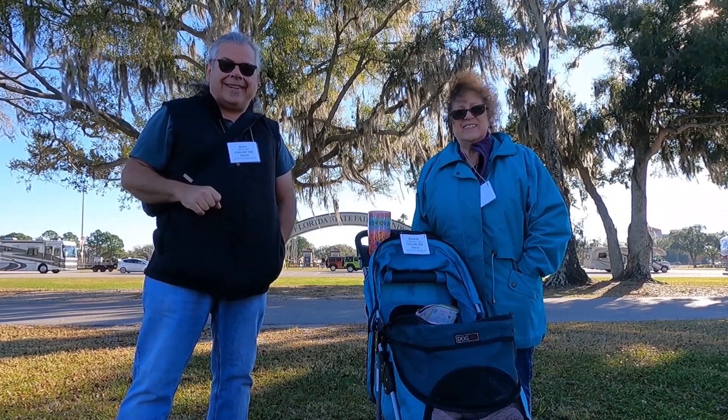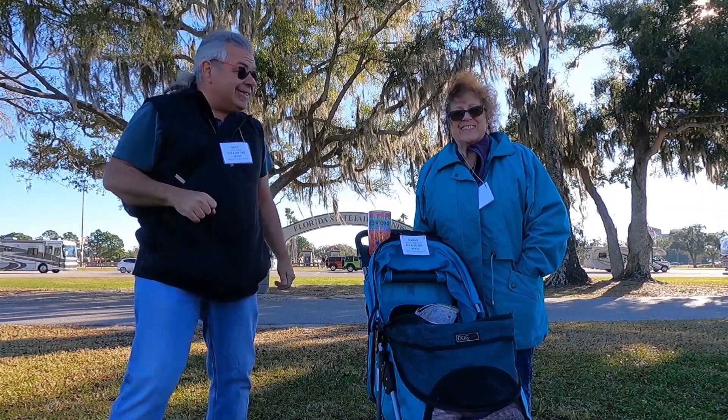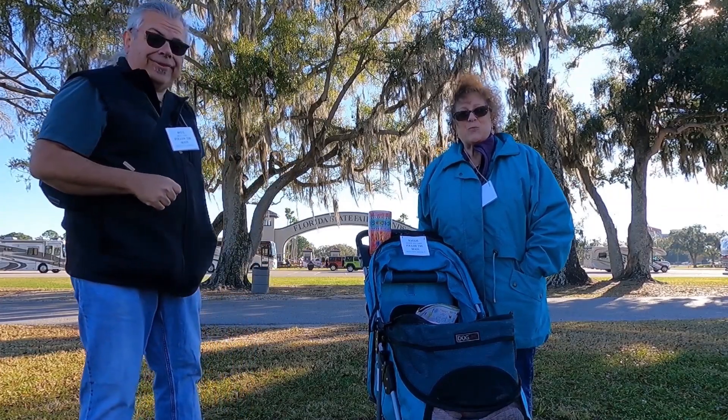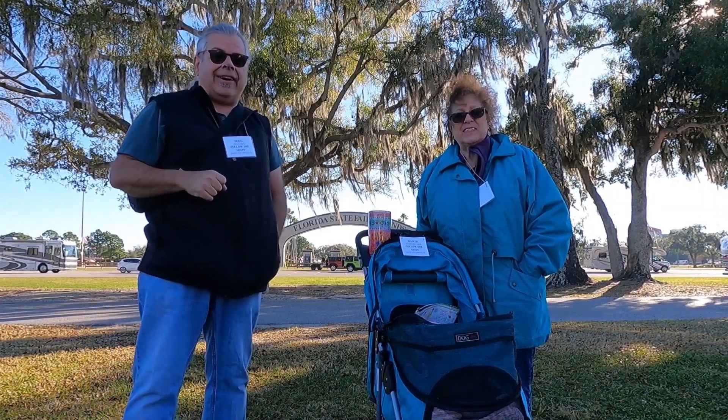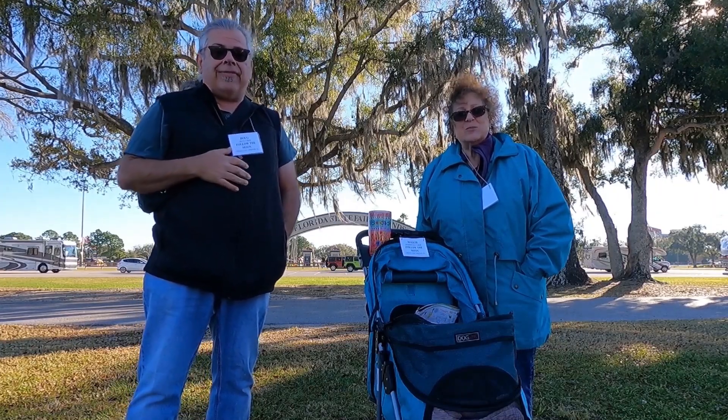Good morning, I'm Doug and I'm Kathy, and this of course is Maggie Mae. As you can see behind us, we're at the Florida State Fairgrounds ready to kick off our coverage of the Florida RV Super Show.